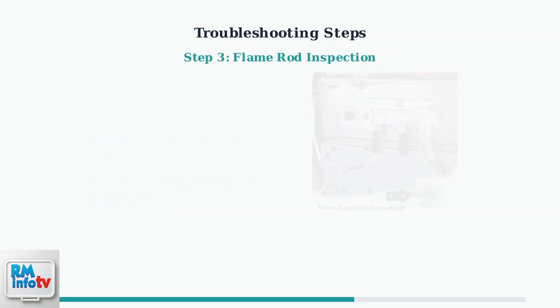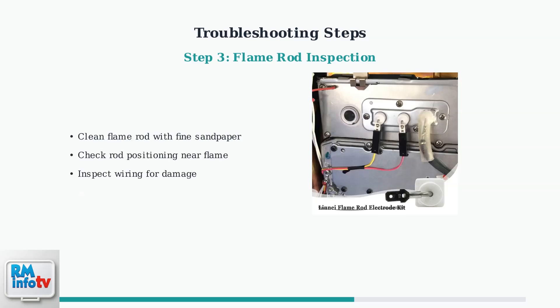The flame rod is crucial for detecting the presence of a flame. Clean it gently with fine sandpaper to remove any buildup. Ensure it's properly positioned to sense the flame and check that the wiring connections are secure and undamaged.